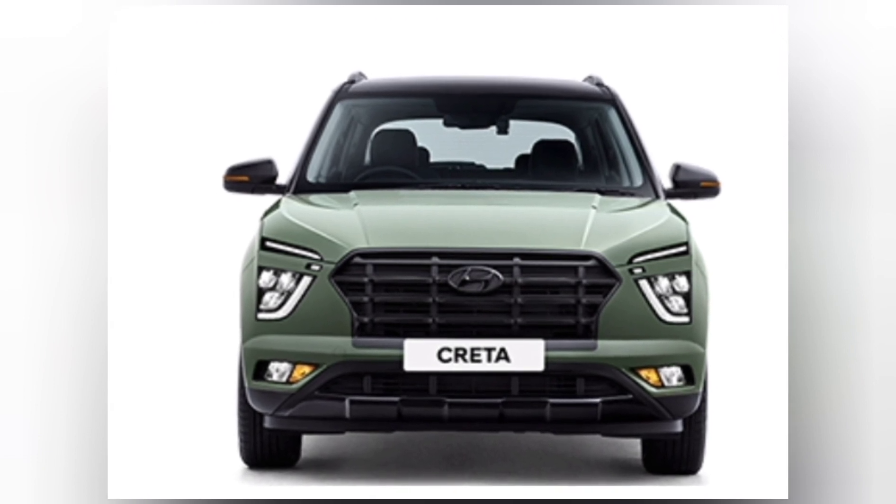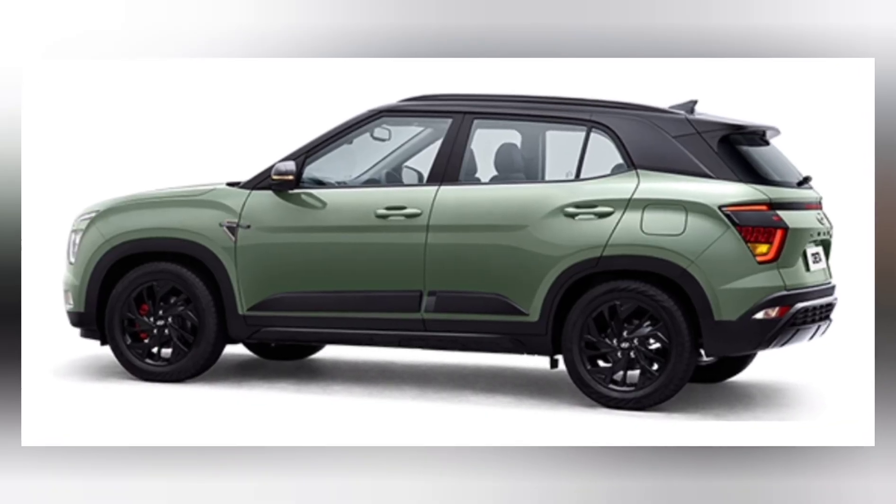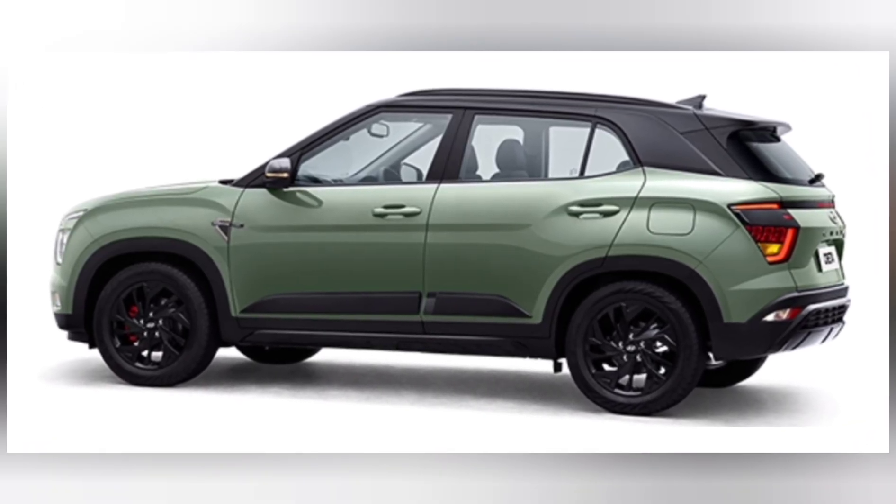Please comment your views about the new Adventure Edition of Hyundai Creta and Hyundai Alcazar. Please stay tuned to our channel for further updates. Thanks for watching, and subscribe to our channel.